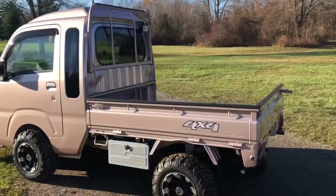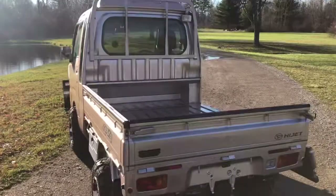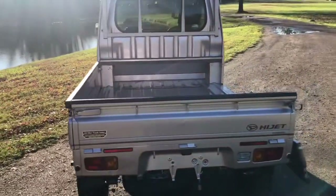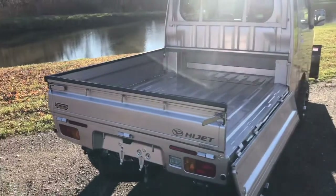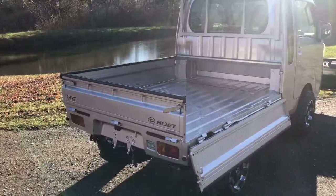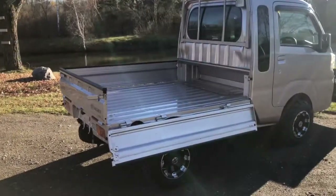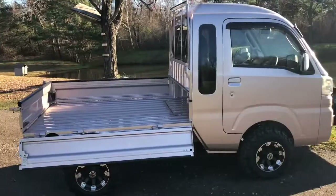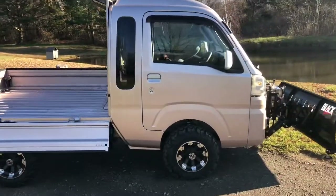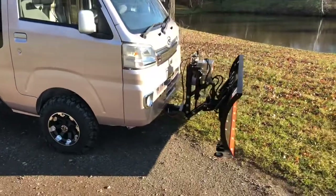Very clean truck inside and out. It has fold-down sides that can also be completely removed to make it a flatbed. Black-lined, with a fully hydraulic snow plow system.